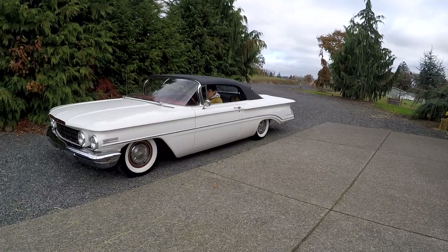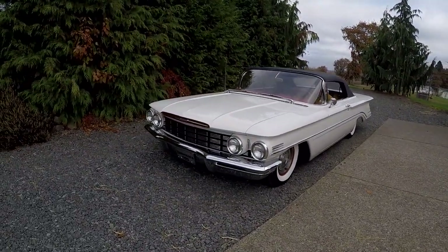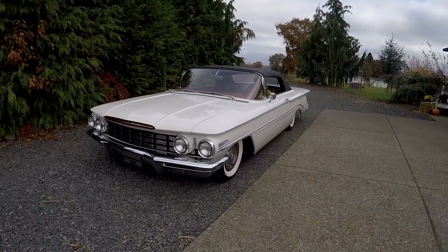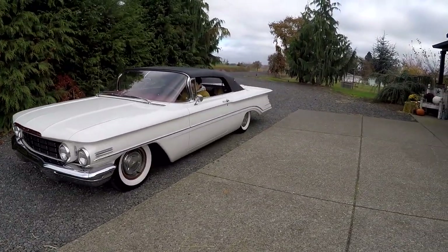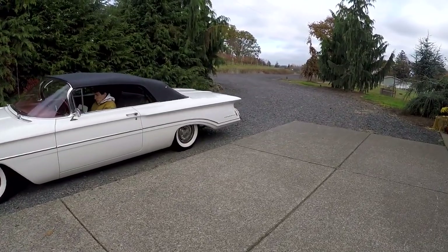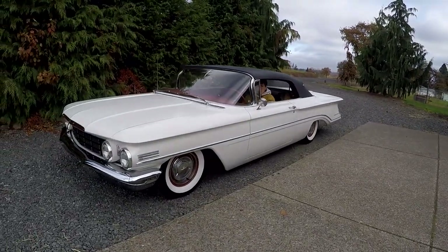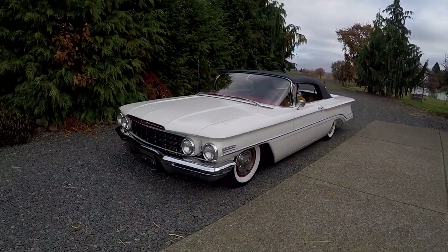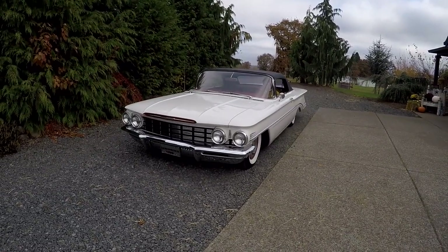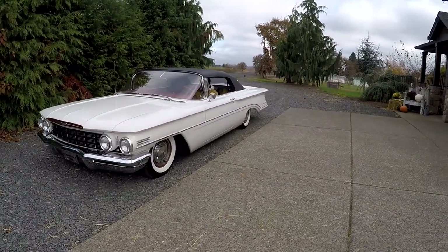I'm helping a friend of mine sell this car. He wants to show things and let people know exactly what it is. Usually it's the reverse — people want to know everything when they're buying, but when they come to sell, they don't want to say anything. If you need help selling a car on Bring a Trailer, we'd be glad to help, as long as you're not afraid to show things.